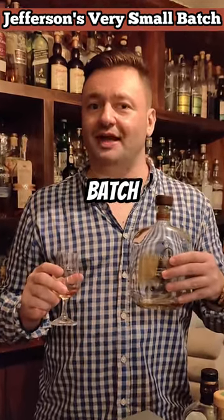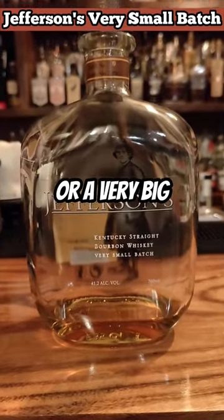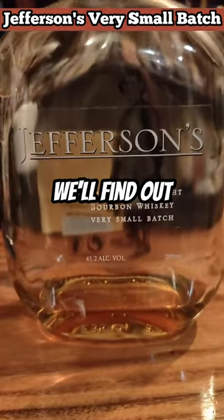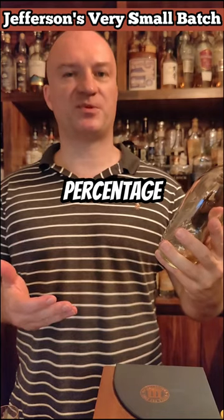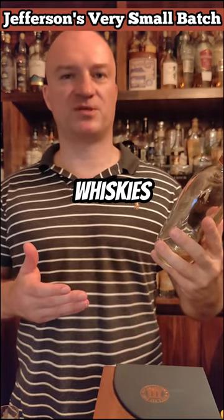Is the Jefferson Very Small Batch a very good deal, or a very big disappointment? We'll find out in a minute. It comes in at 41.2%, which is a little bit an odd percentage if you dabble in whiskeys quite a bit.